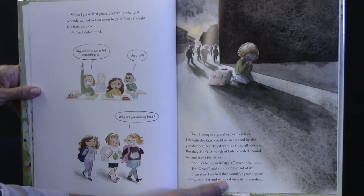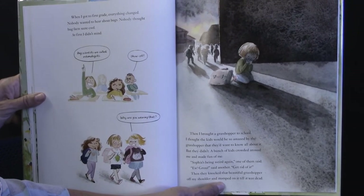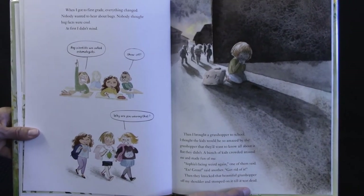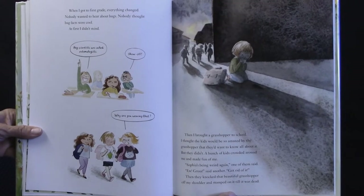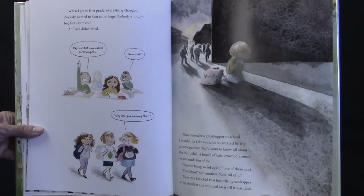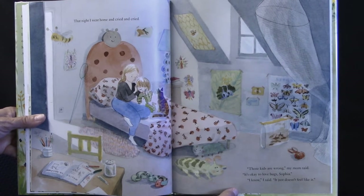When I got to first grade, everything changed. Nobody wanted to hear about bugs. Nobody thought bug facts were cool. At first I didn't mind. I would raise my hand and share that bug scientists are called entomologists. 'Show off,' he would say. 'Why are you wearing that?' — it was a shirt with a bug on it. She loved bugs, so why not show it? Then I brought a grasshopper to school. I thought the kids would be so amazed by the grasshopper that they'd want to know all about it. But they didn't. A bunch of kids crowded around me and made fun of me. 'Sophia's being weird again,' one of them said. 'Ew, gross,' said another. 'Get rid of it.' Then they knocked that beautiful grasshopper off my shoulder and stomped on it till it was dead. That night, I went home and cried and cried. 'Those kids are wrong,' my mom said. 'It's okay to love bugs, Sophia.' 'I know,' I said. 'It just doesn't feel like it.'